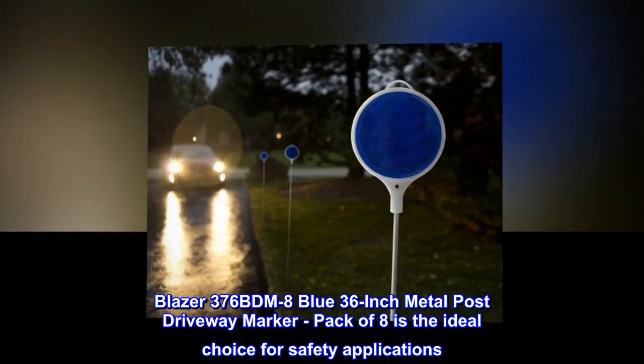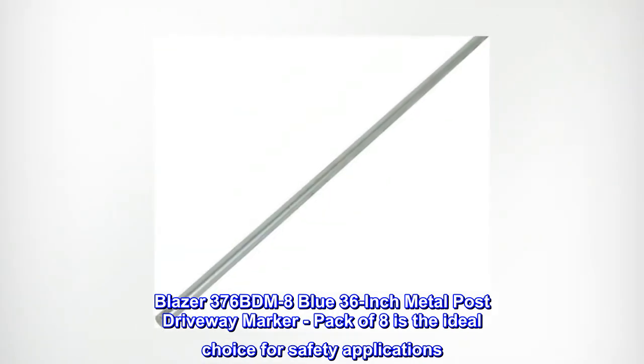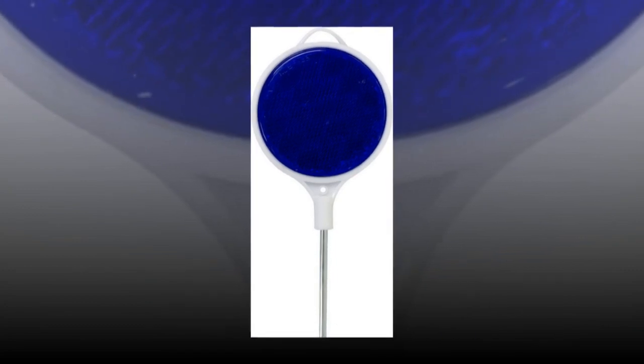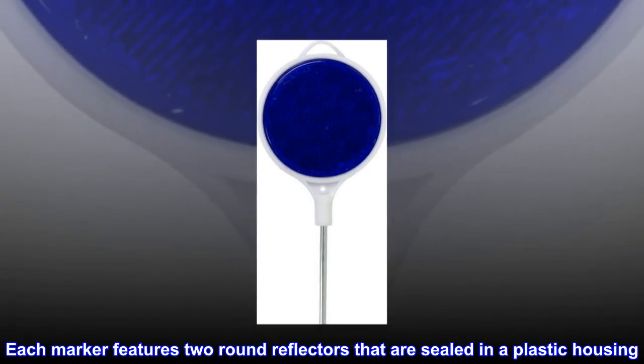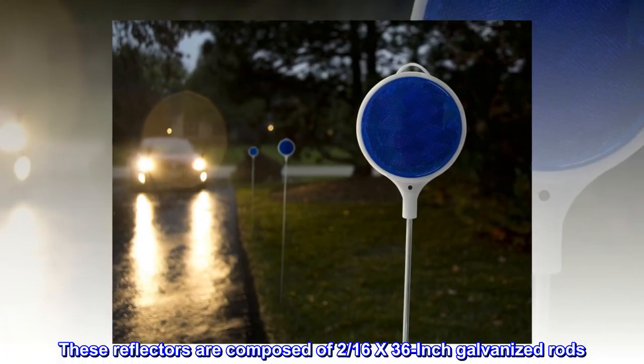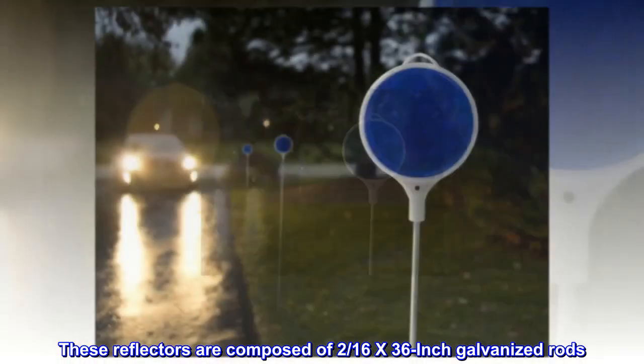Blazer C376B 8 Blue 36-inch Metal Post Driveway Marker. Pack of eight is the ideal choice for safety applications. Each marker features two round reflectors that are sealed in a plastic housing. These reflectors are composed of 2/16ths x 36-inch galvanized rods.